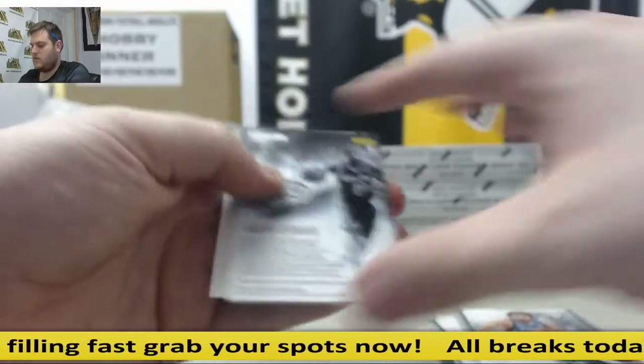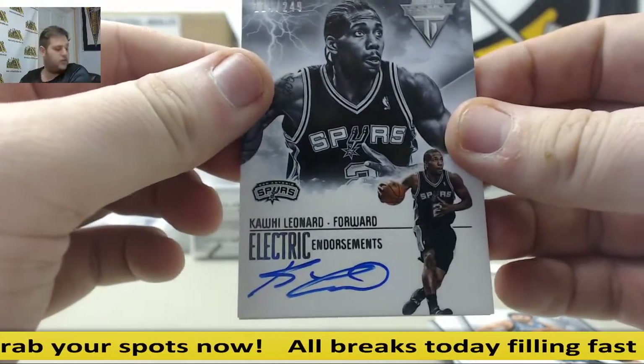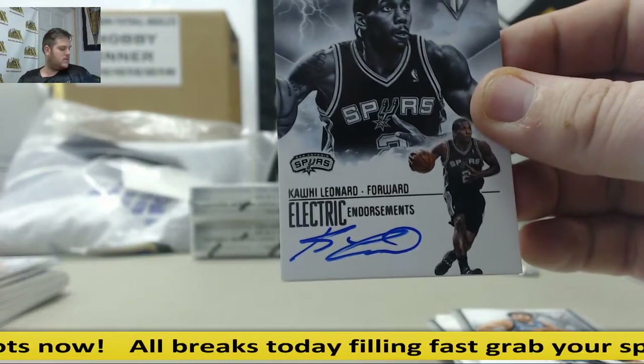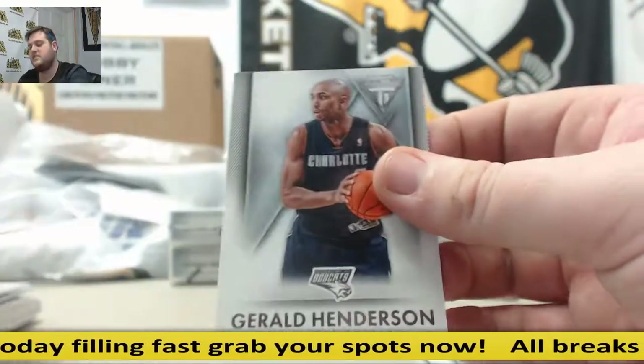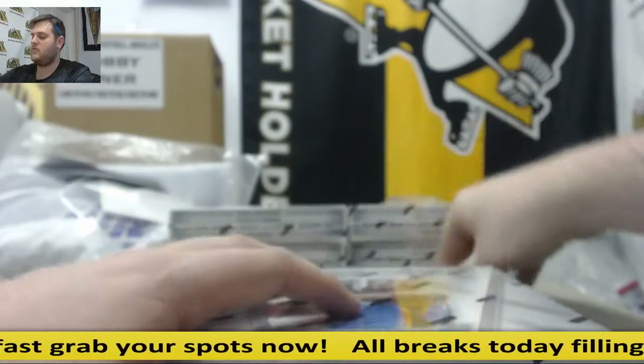Favors, Rubio. There we go — nice hit for the Spurs, Kawhi Leonard, out of 249. Who has San Antonio? Nice hit for the Spurs right there. 114 to 249 — Kawhi Leonard, out of 249. Gerald Henderson right there. First real big hit of the case so far. Let me get a couple more.